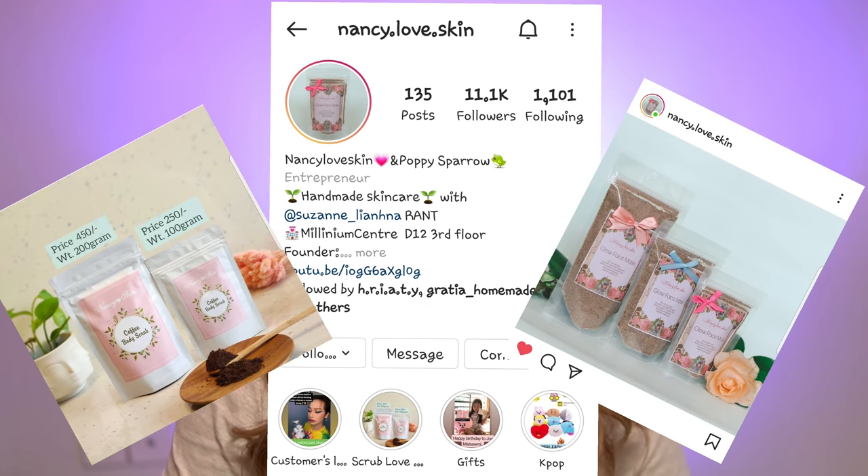You can follow me. If you like this video, please comment in the comment section.